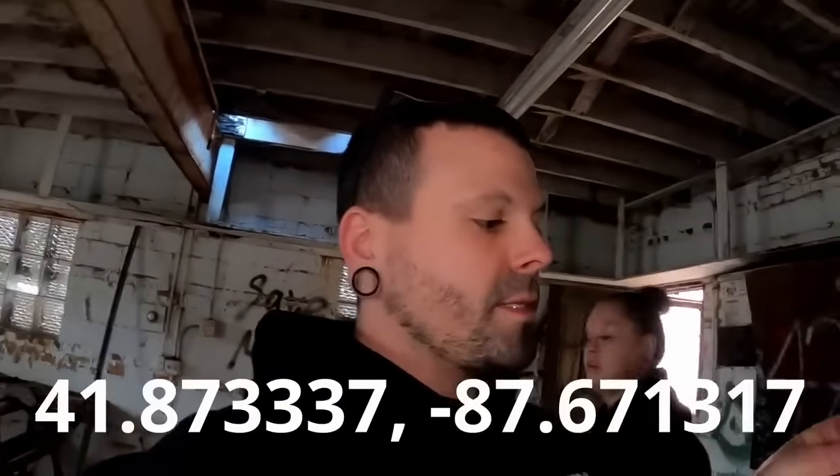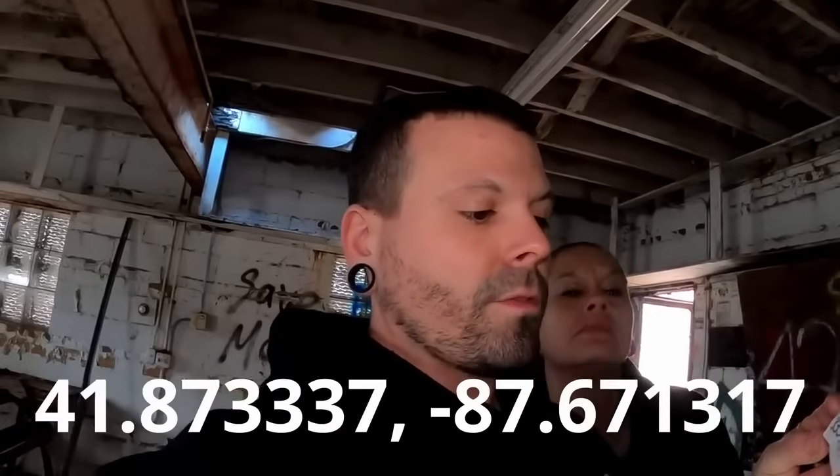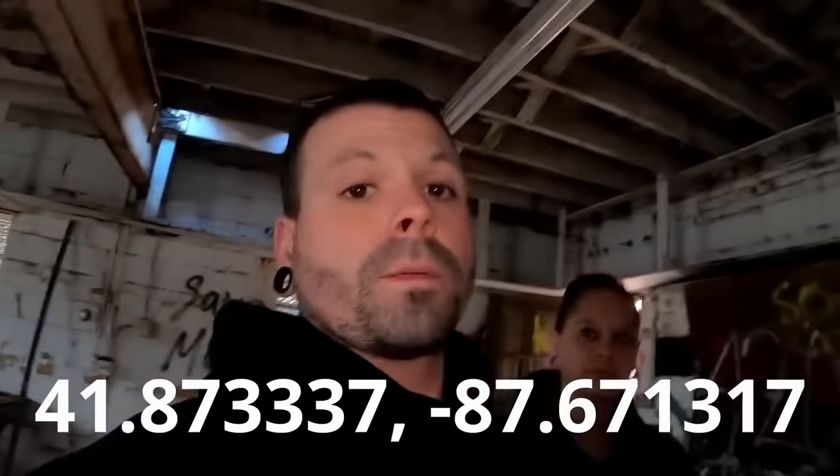This is the second house that we came into in this abandoned town, and as soon as we walked in, on the right on this string, there's like this burnt-up looking gross ball in the garage, and there's more coordinates. So now we have to look these coordinates up. It's 41.873337, -87.671317. I'll pause it and put it up on the screen — look it up for us and let us know down in the comments what this place is or where it's at in the world.